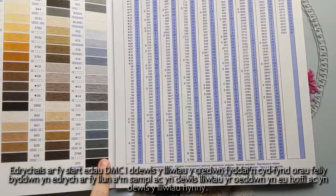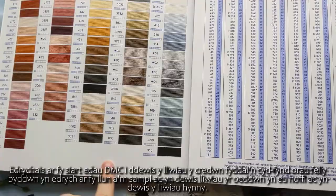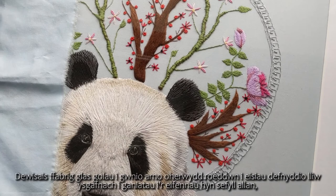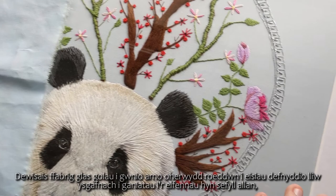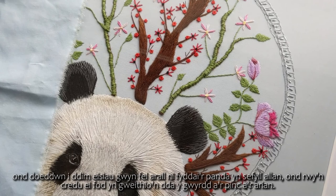I looked at my DMC thread chart to pick out the colours that would best match, cross-referencing my reference photo and my sample to choose colours I liked. I chose a light blue fabric because I wanted a lighter colour to allow the elements to stand out, but not white as otherwise the panda wouldn't stand out. I think it worked well with the greens, pinks, and silvers.